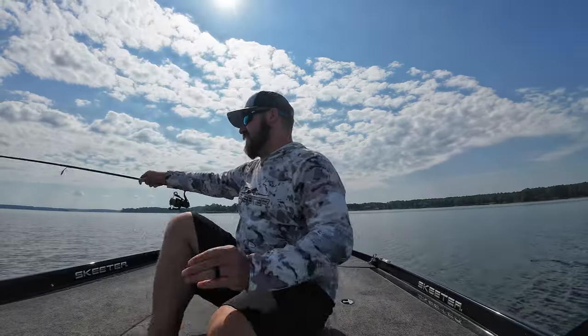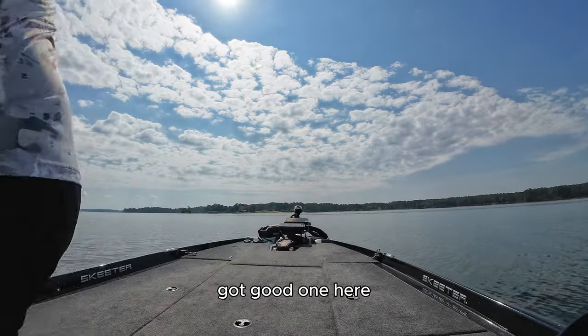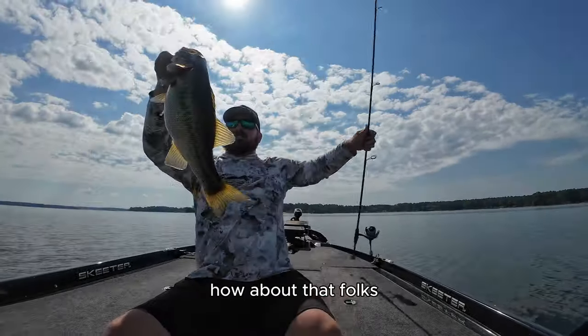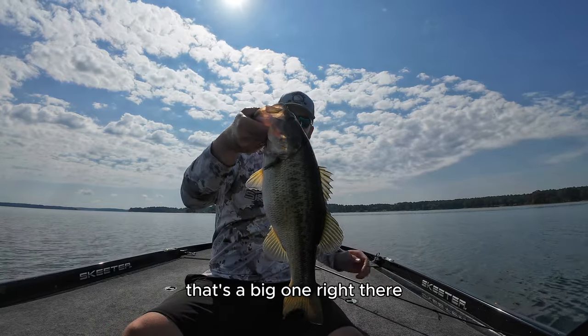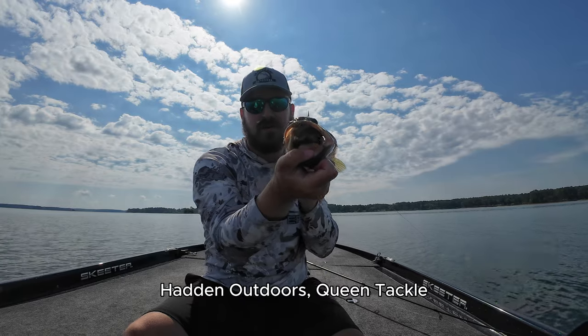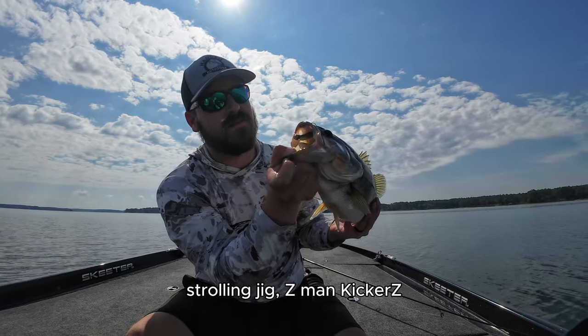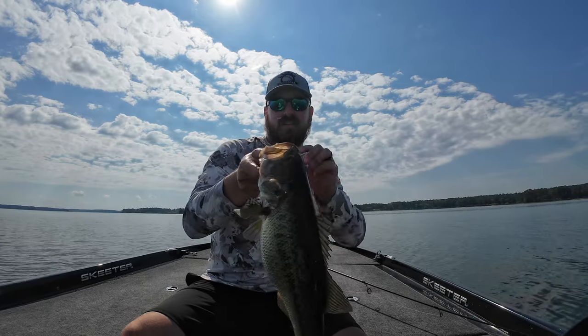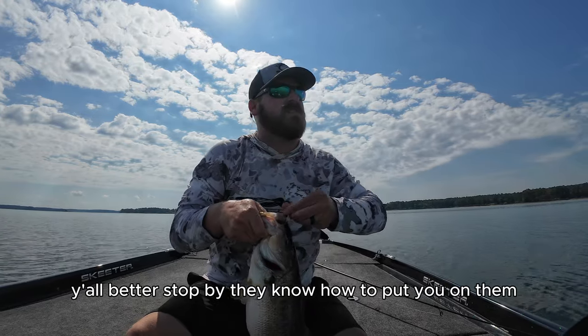Oh buddy! How about that folks — that's a big one right there, yes sir! Haddon Outdoors, Queen Tackle strolling jig, Z-Man Kickers. Y'all better stop by, they know how to put you on them.